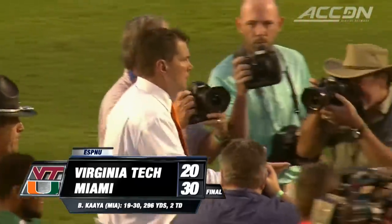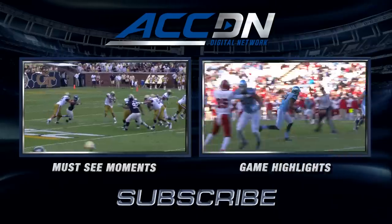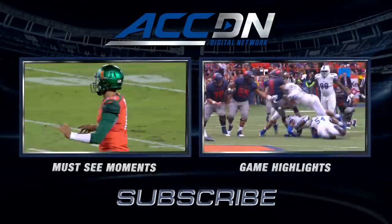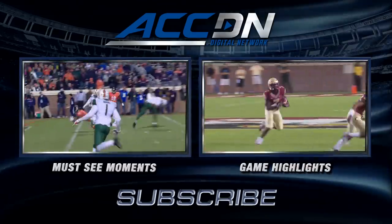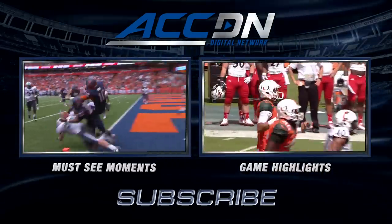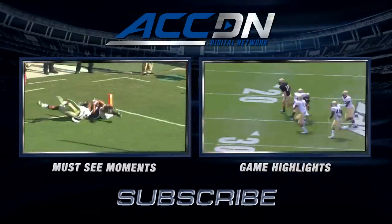I'm Jeff Fischel. This is the ACC Digital Network — the official home of ACC football. For must-see moments, click the box on the left. For game highlights, click the box on the right. For everything else from the ACC Digital Network, subscribe now.